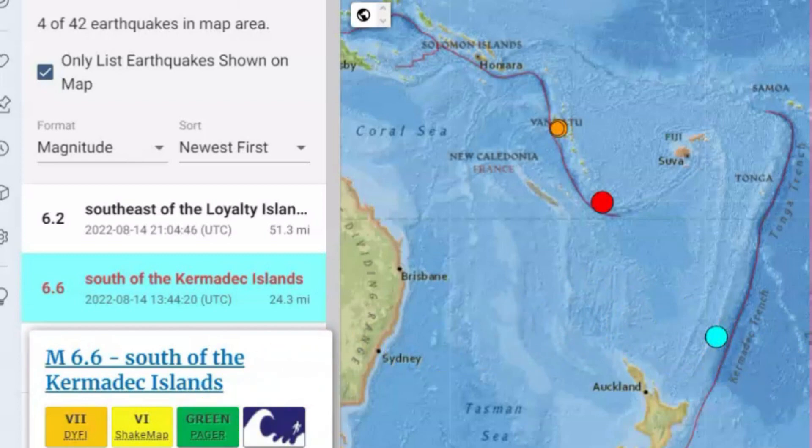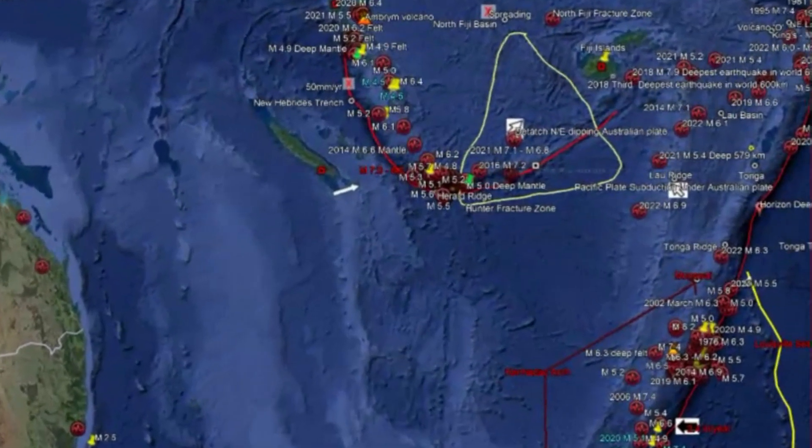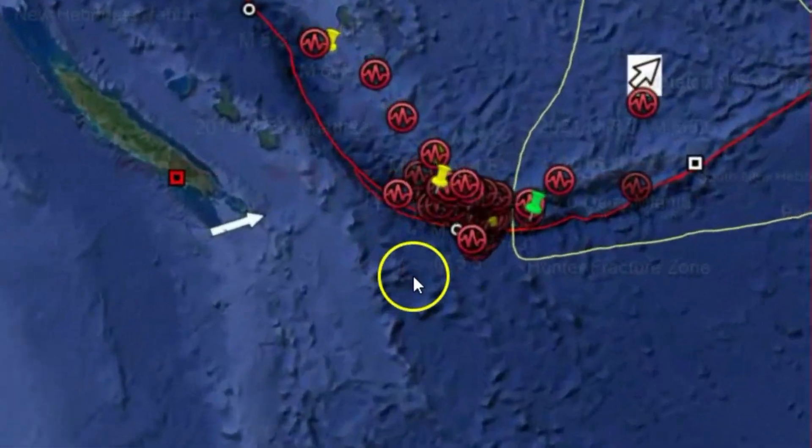It was caused by subduction of the Pacific plate going underneath over here by the Australian plate. We can see now where the next earthquake occurred. Let me show you what happened. Let me draw a little arrow here — it came around, swooped around and applied pressure here. I'll go to Google Earth and show you. Here on Google Earth, down over here was the 6.6 earthquake, and we'll go to the recent one, the 6.1 right up over here.